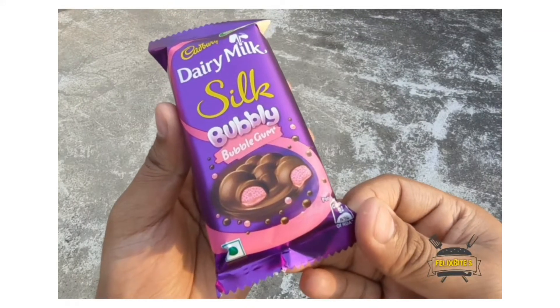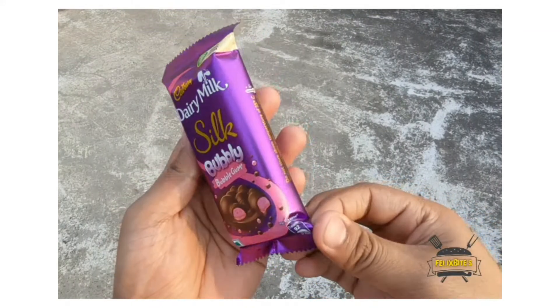Hey guys! Welcome to Felix Bite! Now we're going to see Cadbury Bubbly Bubblegum flavor.